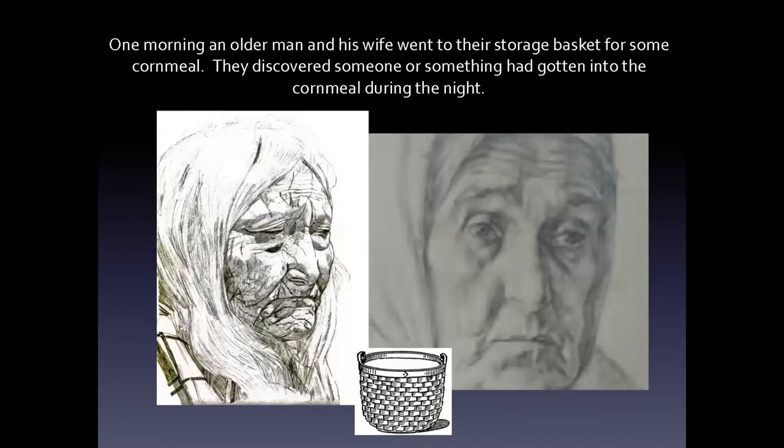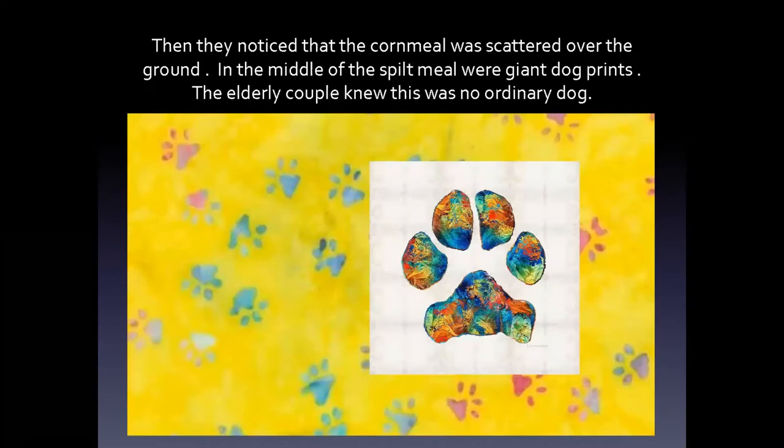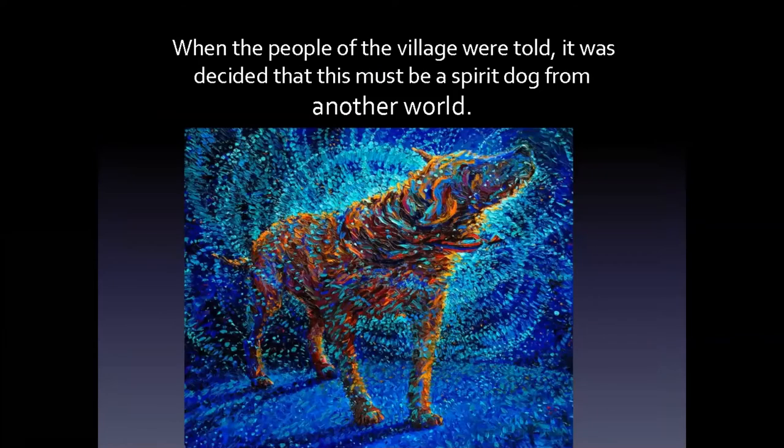One morning, as the story goes, an older man and his wife went to their storage basket for some cornmeal and discovered that something — or someone — had gotten into their cornmeal during the night. They were very upset, for no one in the Cherokee village stole from someone else — it just wasn't done. Then they noticed the cornmeal was scattered all over the ground, and in the middle of all that spilt cornmeal were giant dog prints. The elderly couple knew this was no ordinary dog. When the people of the village were told, it was decided this must be a spirit dog from another world.